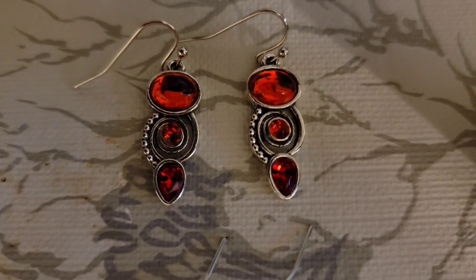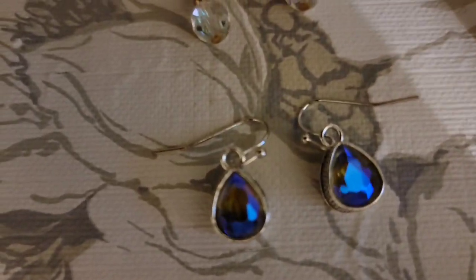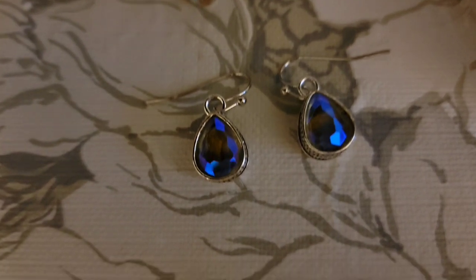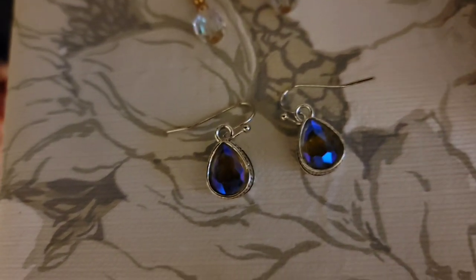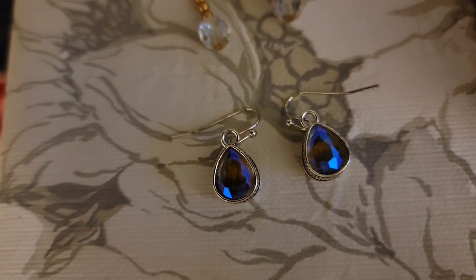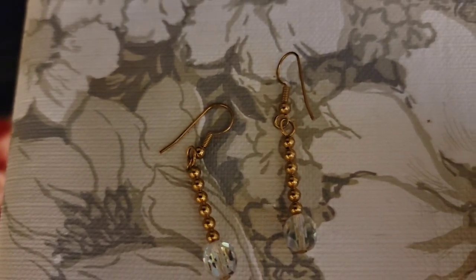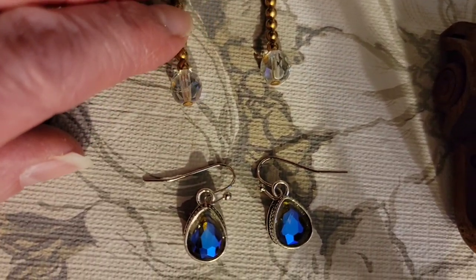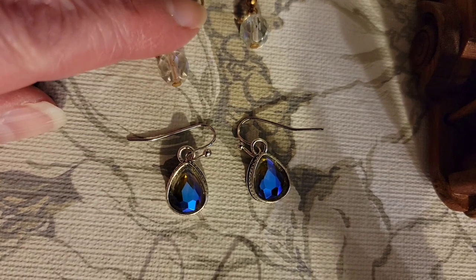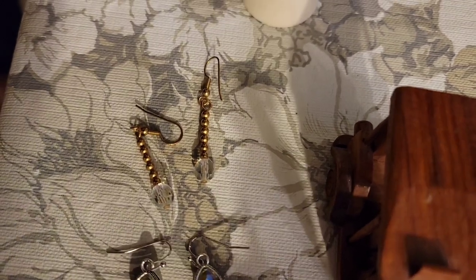Then I have silver tone and red earrings, also $2. And this beautiful pair of iridescent earrings — some kind of coating that picks up the light and color-changes as the light hits it — those are $2. This gold tone pair of earrings with gold beads appears to have an Aurora Borealis coating on the bottom bead — you can see that little bit of rainbow. Those earrings are $2.